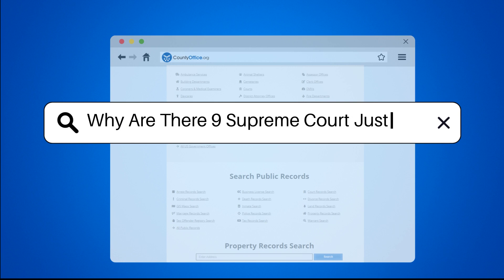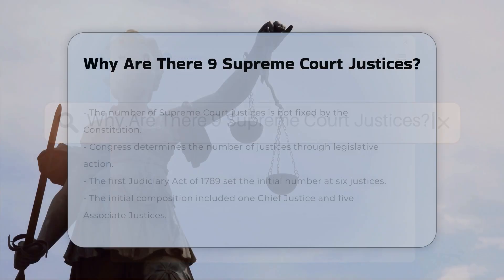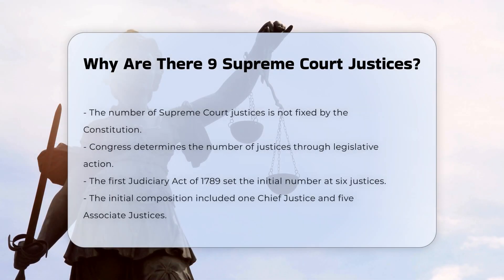Why are there nine Supreme Court justices? The number of justices on the Supreme Court of the United States is not fixed by the Constitution. Instead, it is determined by Congress through legislative action.